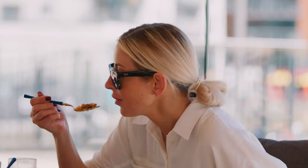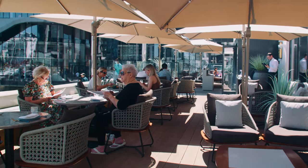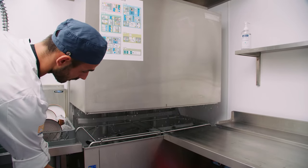When the restaurant first opened, they had a single pass-through machine. Fortunately they became a very successful establishment, and as they became busier they requested us to go back to the original plans and present them with a few options for larger dishwash systems. Having done the designs, we revisited the project and presented them with a few options for a twin rack machine.